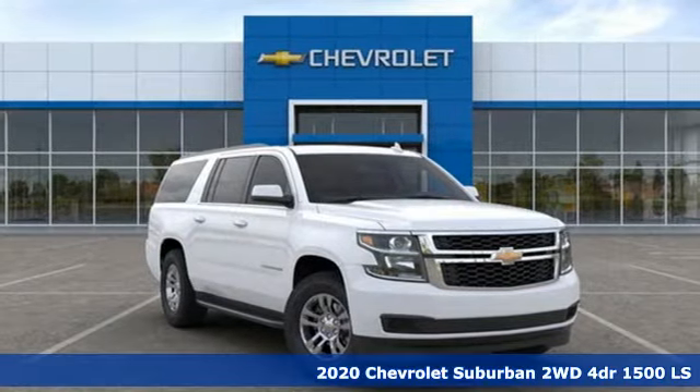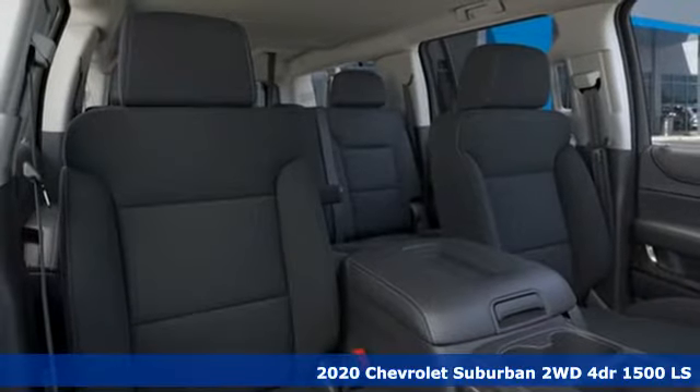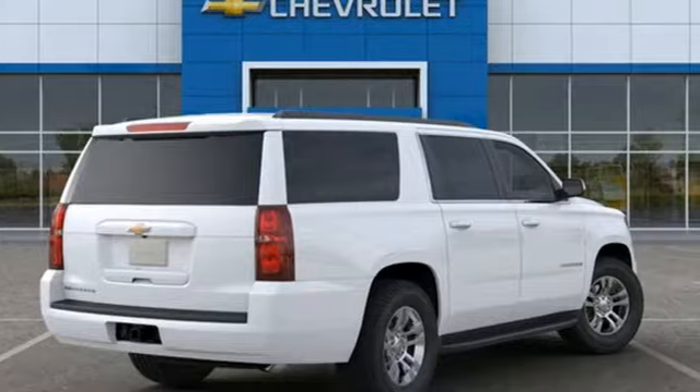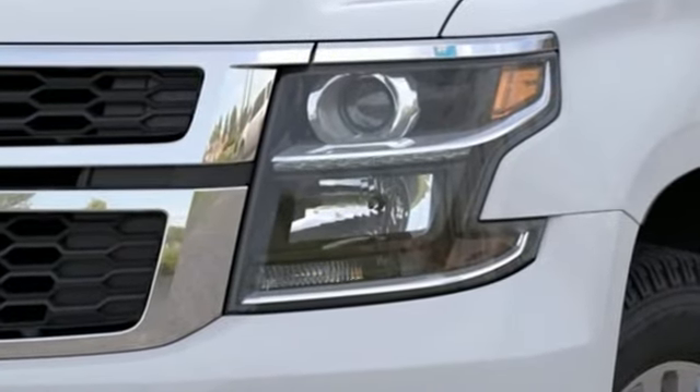Here's a new 2020 Chevrolet Suburban. The Suburban has dominated the road since 1935. This model continues the tradition with the power, efficiency, and adaptability you'd expect. It's equipped for all your driving needs and wants.